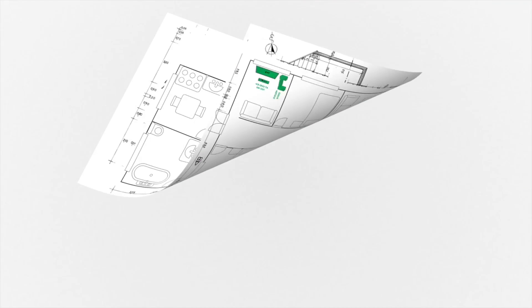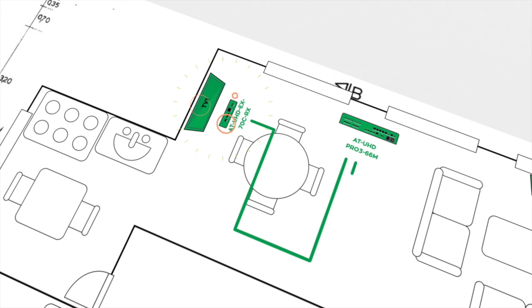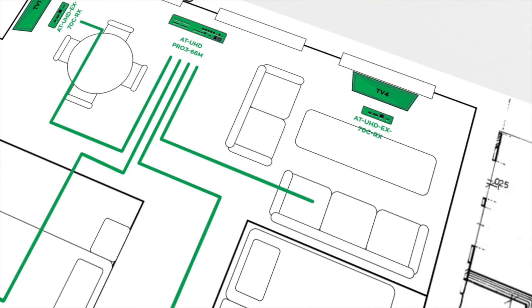From this remote location, we can distribute the signal via the 6 HDBase-T category cable outputs to support the transmission of video, audio, Ethernet, power and control. On each display is an ATUHD EX70C RX receiver to convert HDBase-T to HDMI from the long extension.